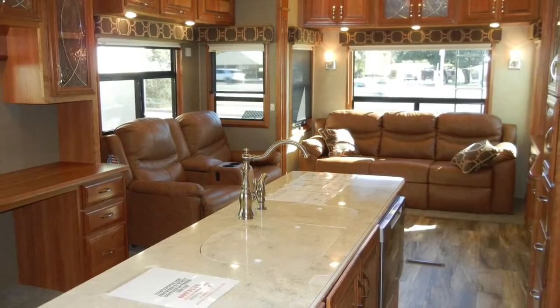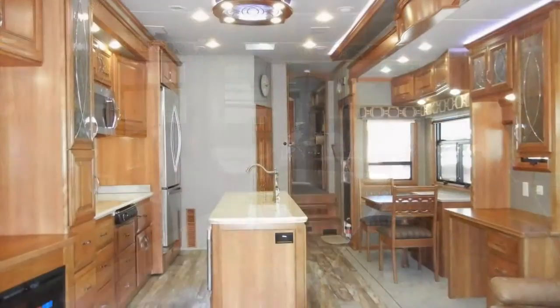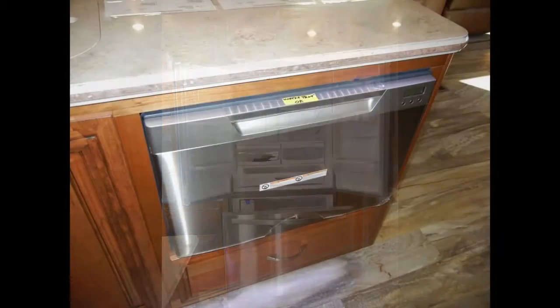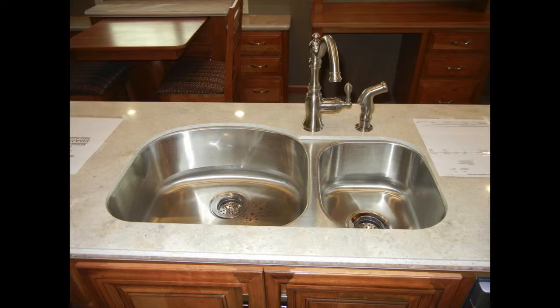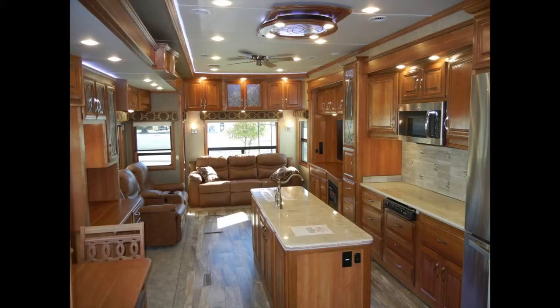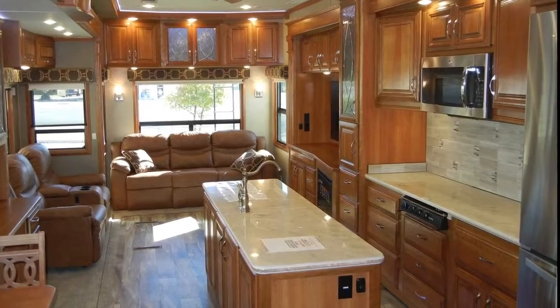As we step into the Mobile Suite 44 Houston, you'll see that the trailer has most of the comforts of home. We'll start in the kitchen with the stainless steel appliances. The refrigerator freezer is a 20-cubic-foot residential style with French doors. It comes with a dishwasher, a three-burner range with cover, and a built-in GE Advantium microwave oven. The deep double-bowl stainless steel sink has a gooseneck faucet and sink covers to increase counter space, set in a kitchen island with accent lighting. You'll love the high-polished solid-surface countertops and hand-laid tile backsplash.